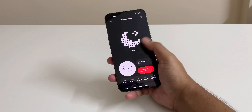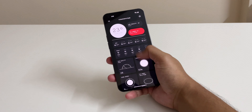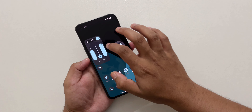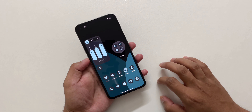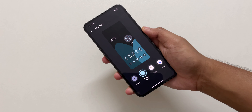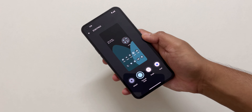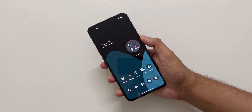A new weather app has been added in the update. The volume settings panel was also improved with this update. Coming to the customization, they added themed icons which can match your background wallpaper.